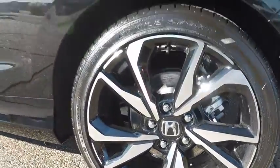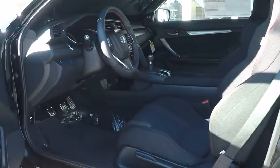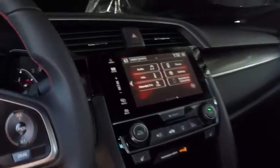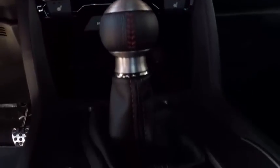Here are some of this vehicle's great options: backup camera, steering wheel audio controls, keyless entry, traction control, stability control, anti-lock braking system, Bluetooth, leather wrapped steering wheel, power steering, adjustable steering wheel, floor mats, aluminum wheels.